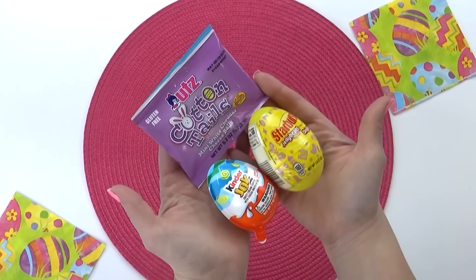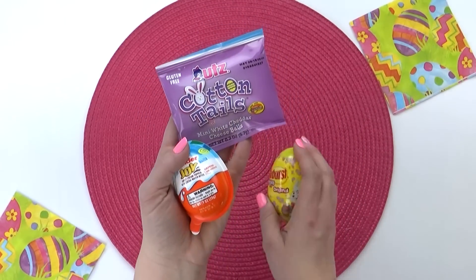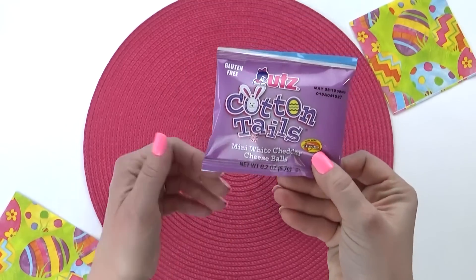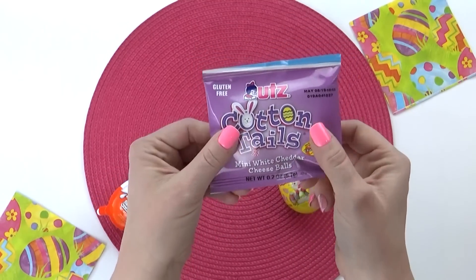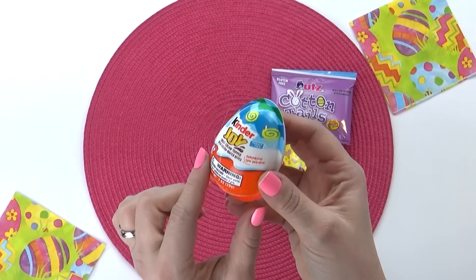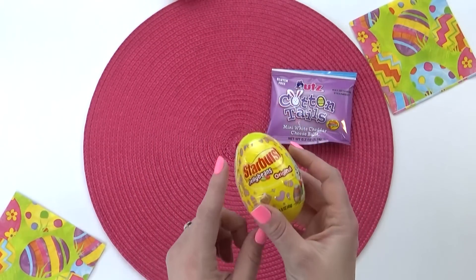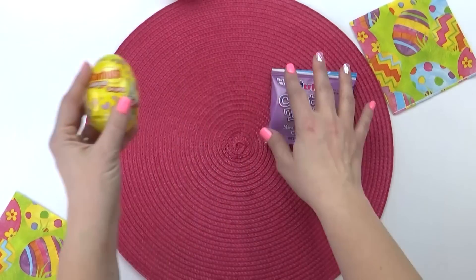Of course, it wouldn't be an Easter basket without some yummy treats, so I have a few here. I thought these would be perfect to take on our upcoming trip to Florida — it's quite a long flight, so I think they're gonna need a lot of snacks. We have some little cheese balls, a Kinder Joy egg — I know they love those — and some Starburst jelly beans. Those are like the best jelly beans ever.